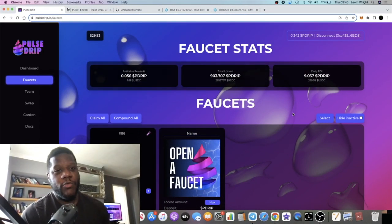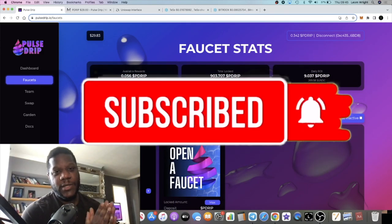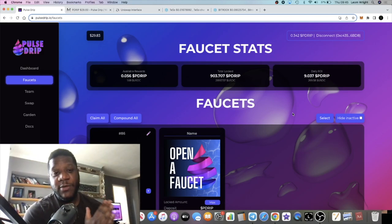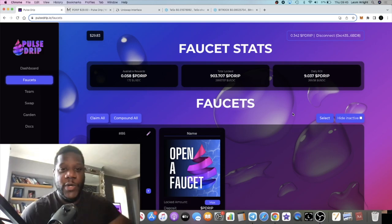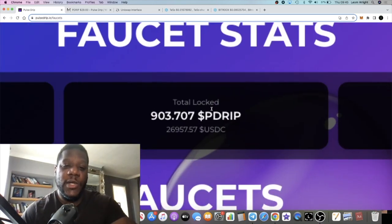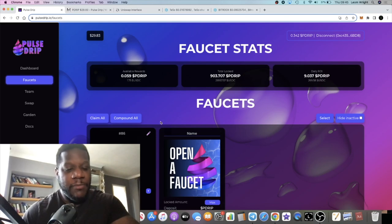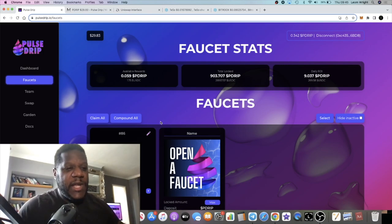It's Crypto Lightsaber back with another video on Pulse Drip update. This is my third attempt at a video — I'm feeling under the weather, but I'm still here with the content. I did do a compound and an airdrop on the previous attempt but had to remake the video again.